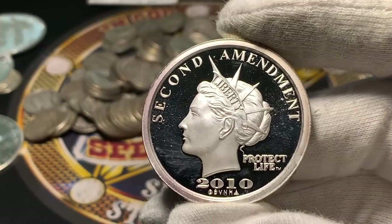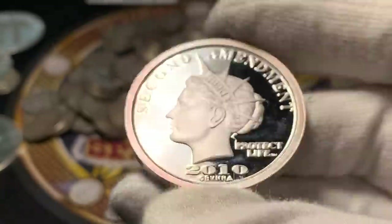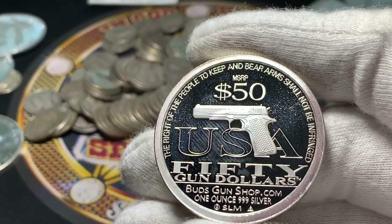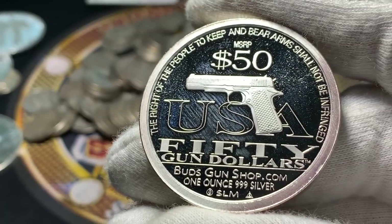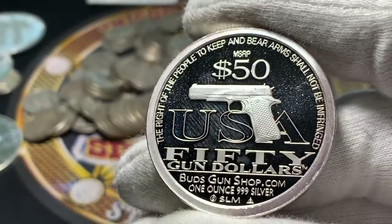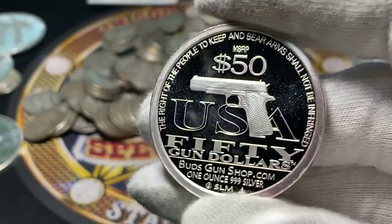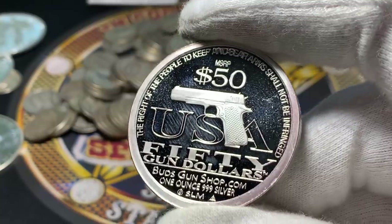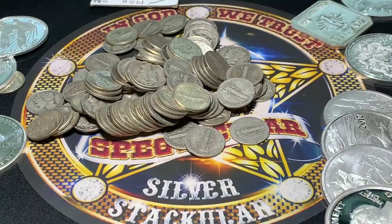Here is the Second Amendment 'Protect Life' 2010. It has a Liberty on one side and reads 'The right of the people to keep and bear arms shall not be infringed.' It says $50 MSRP — U.S. 50 gun dollars — and Budsgunshop.com. Kind of cool that they have their own silver round. I wonder if it's still worth 50 bucks if I go sell it to Budsgunshop.